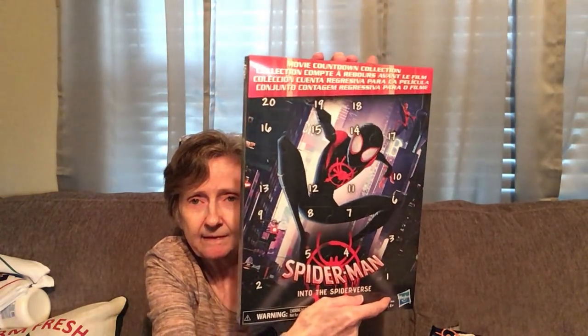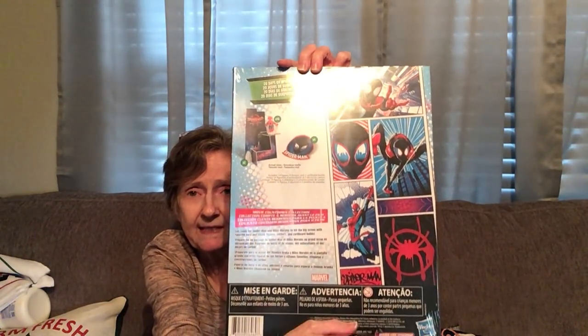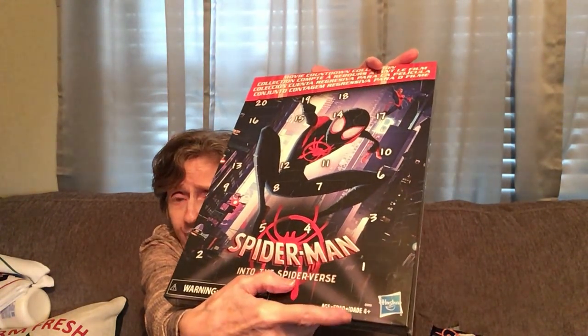I found this movie countdown collection as a gift — Spider-Man: Into the Spider-Verse, made by Hasbro. It's 20 days of Spidey surprises. I don't know what's going to be in there but hopefully it's fun. I'm not going to open it because it will be a gift. It's an interesting find by Hasbro.